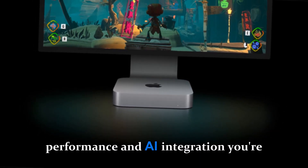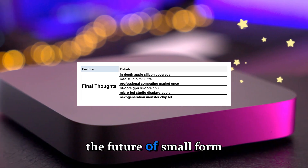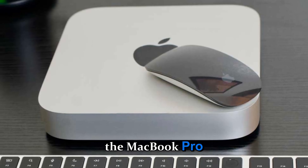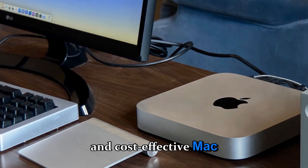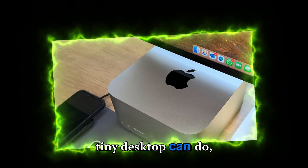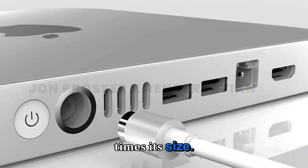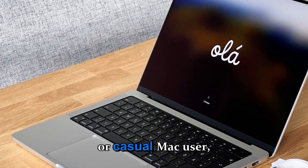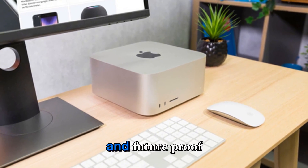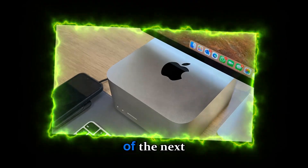Considering the performance and AI integration you're getting, that would still make the Mac Mini one of the best-value desktops in Apple's entire ecosystem. The Mac Mini has always been the unsung hero of the Mac lineup. It doesn't get the spotlight of the MacBook Pro or the fanfare of the iMac, but it's arguably the most flexible and cost-effective Mac Apple has ever made. The M5 generation will continue that legacy, pushing the boundaries of what a tiny desktop can do, blending raw power with AI-driven efficiency and delivering a machine that can stand toe-to-toe with tower PCs many times its size. Whether you're a developer, designer, music producer, or casual Mac user, the M5 Mac Mini looks set to be a game-changer — a perfect fusion of performance, portability, and future-proof design. And as Apple moves toward a world of AI-powered macOS experiences, this tiny desktop may well become the heart of the next-generation creative workspace.